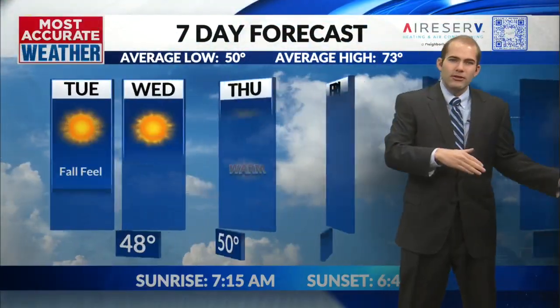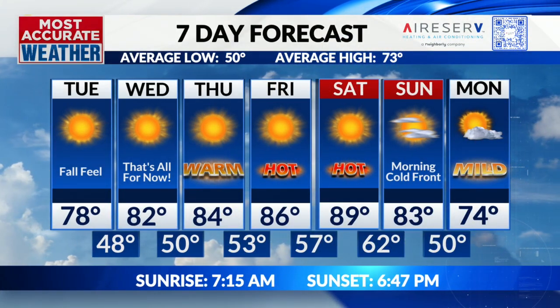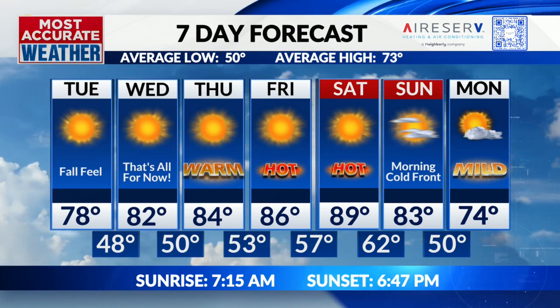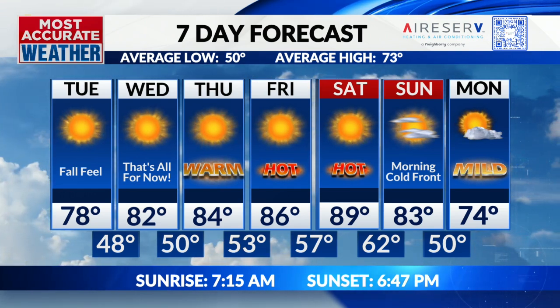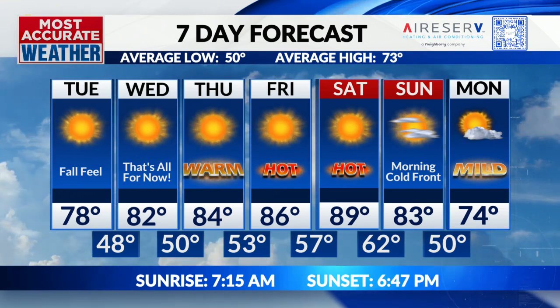So we're going to feel fall today, and then that's all, folks — back to summertime for Thursday, Friday through the weekend. Another cold front comes early next week, but it's warm the next couple of days. Sure does feel like summertime's not letting go of us yet, but at least there's some hope for rain in the distant future, albeit not a guarantee. Thanks.